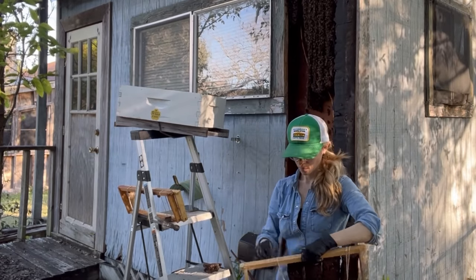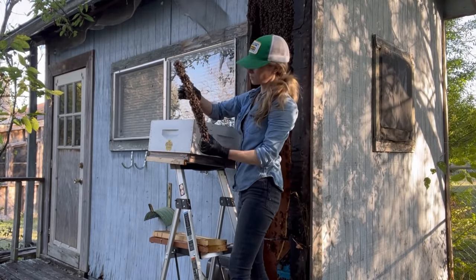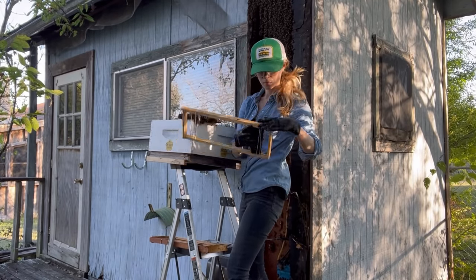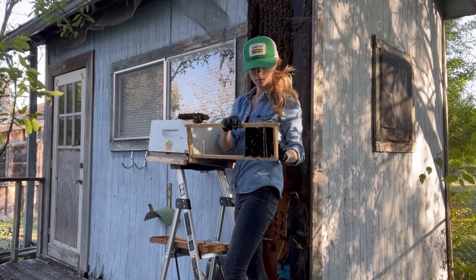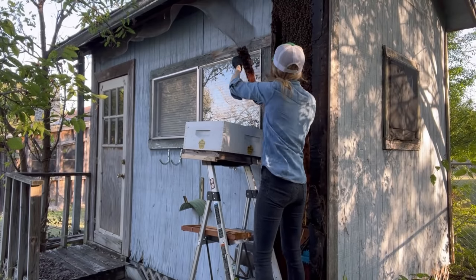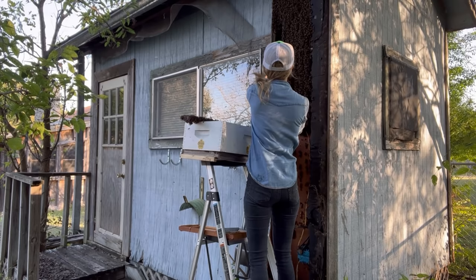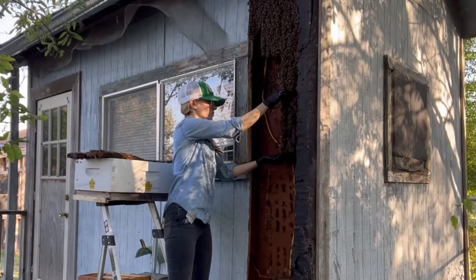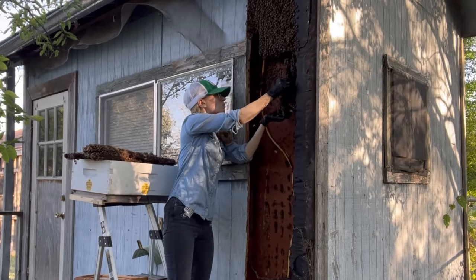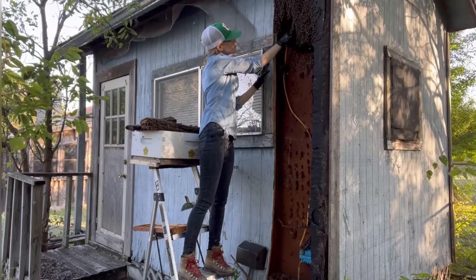I wasn't using too much smoke here, because smoke is used to move bees away from things and also to cover up scent signals that they send one another to communicate. I wanted these bees to stay on the comb as I worked with it and go right into the new hive. I also wanted them to be able to easily communicate with one another and act as naturally as possible so that I could help them better and hopefully find their queen. Each piece of comb I removed seemed larger than the one before it, and as I was removing the comb, I was also actively looking for the queen. If I missed her or if she happened to be on one of these pieces, that would probably be okay, and the bees would let me know by going to her in the hive. But that wasn't happening — all of the bees were still in the walls of the shed, so I didn't think I had her yet.